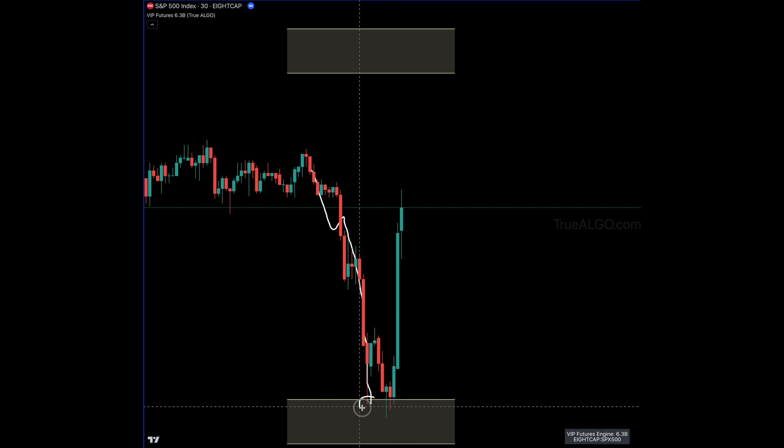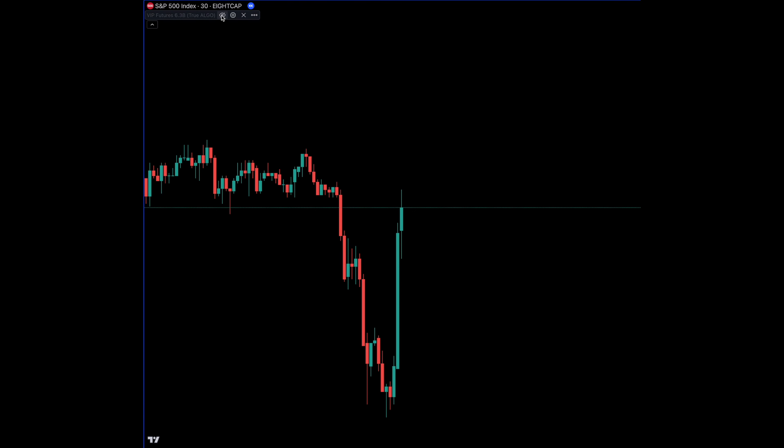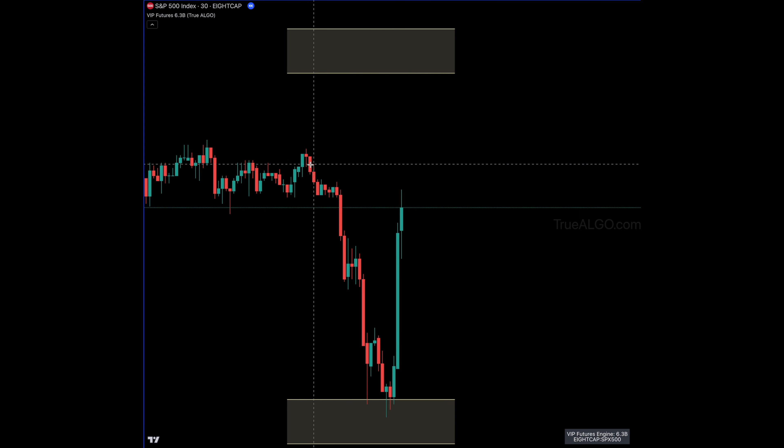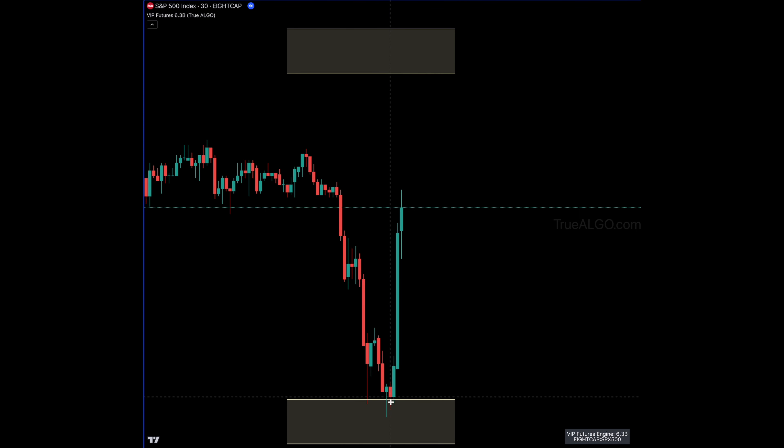You can see here, when we turn our indicator off, how do you know it's the final stop and it's not going to go lower? By using our reversal indicator, you knew up here — before price ever got to New York open — that this is a potential area to look to go long.